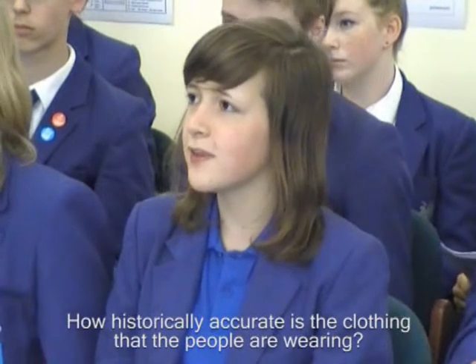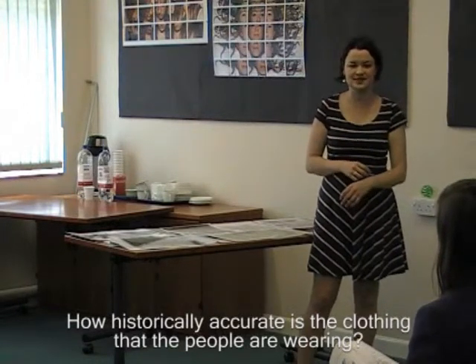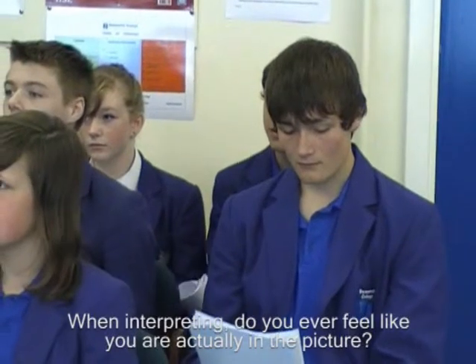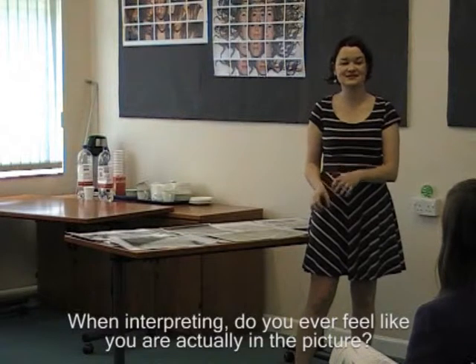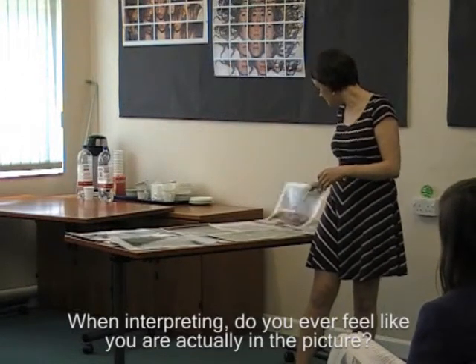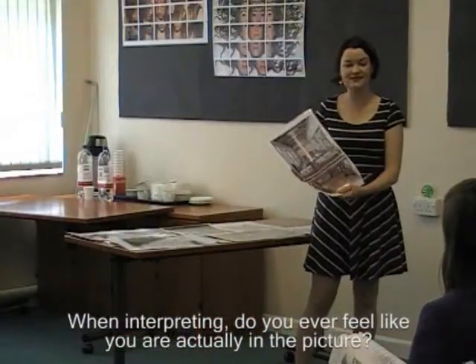The things where we do use artistic license is thinking about the people who will be in the building. That's about thinking about how it's going to engage with the audience. How historically accurate is the clothing that the people are wearing? That's one thing I couldn't find that much about, but we'll have talked to external experts to get the clothing as right as possible. When interpreting, do you ever feel like you're actually in the picture? If you feel like you're in the picture, something's going really right. With things like having the smoke and lots of food, it's trying to get people to use their other senses and really think about what it's like being there.